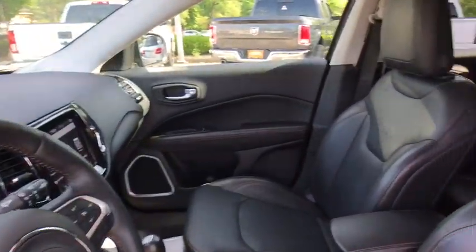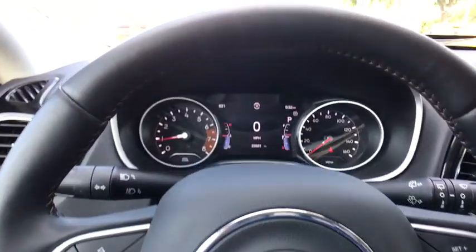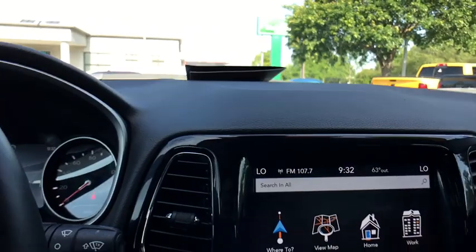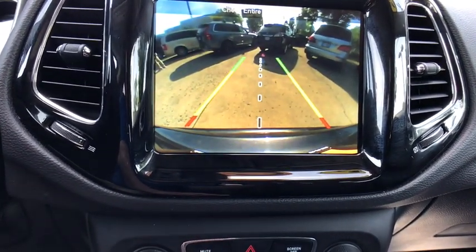Here are some of this vehicle's great options: traction control, navigation system, heated seats, power liftgate, dual airbags, power steering, one owner, four-wheel disc brakes, center armrest, power windows.